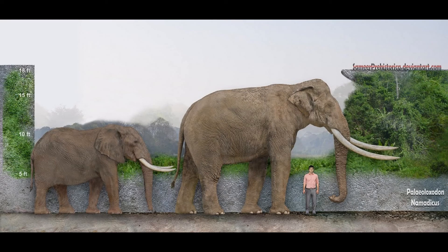Paleoloxodon namadicus, the Asian straight-tusked elephant, was found in India and Japan and is sometimes regarded as a subspecies of Paleoloxodon antiquus due to similarities in their tusks. In 1905 in India, a 165-centimeter thigh bone was found, with that specimen estimated at 4.5 meters tall. The largest known individual measured 5.2 meters tall and possibly weighed 24 tons — potentially the largest land mammal ever, even heavier than Paraceratherium.